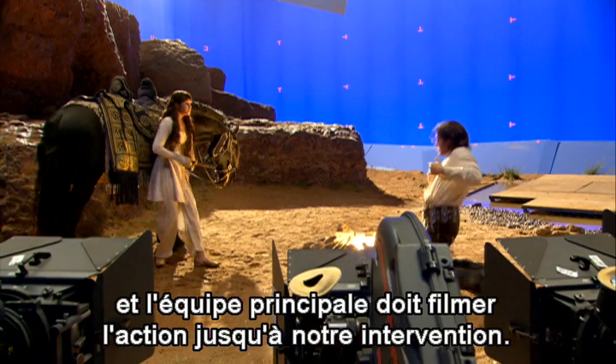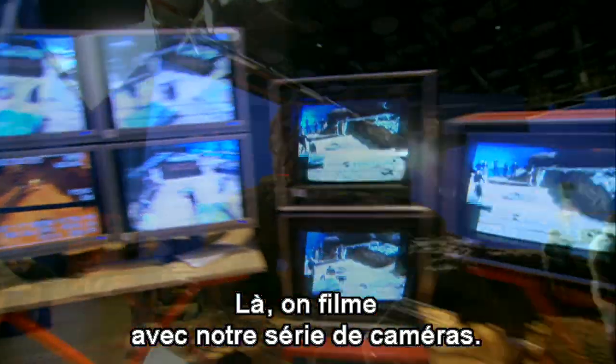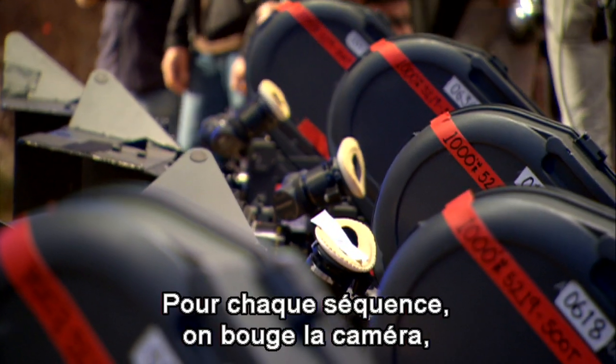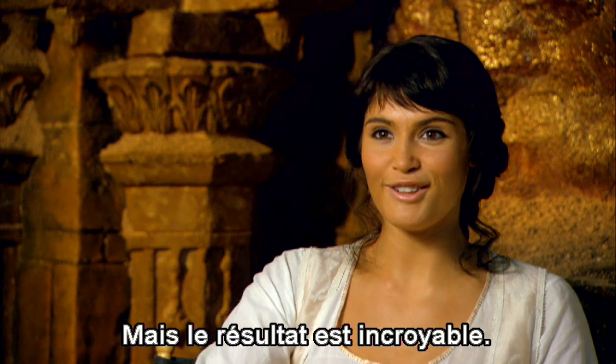Main unit shot the forward running action to our blocking, and then we came on and are shooting with our camera array. We had nine cameras set up, and each time we do a sequence you have to move the camera, so it's a really long process. But when you see it, it looks incredible.